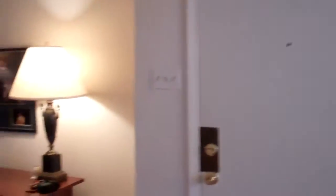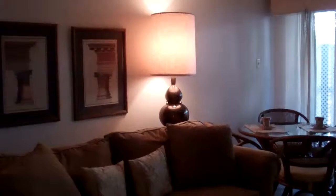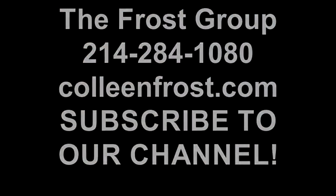If you're interested in a private tour of 15915 Stillwood, Unit D1086, conveniently located on the first floor of this Prestonwood Country Club condo area off of Preston Road, I would love to give you a private tour. You can reach me at 214-284-1080. Make sure you check out our website at ColleenFrost.com and subscribe to our YouTube channel — I've got some more great videos coming up soon. We'll see you on Facebook. Bye!